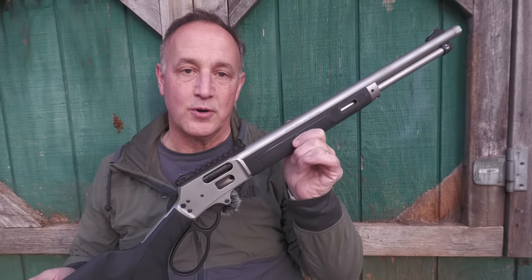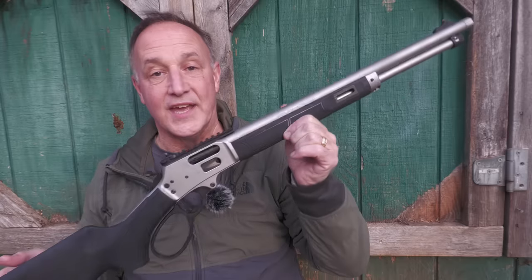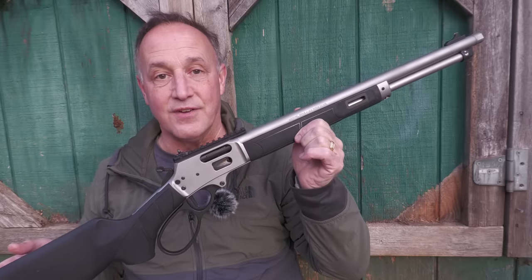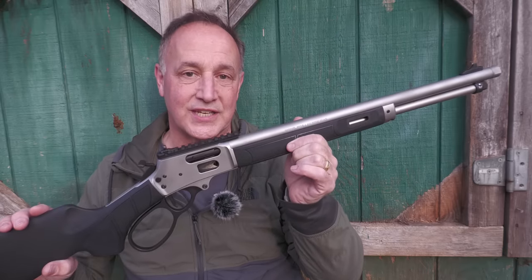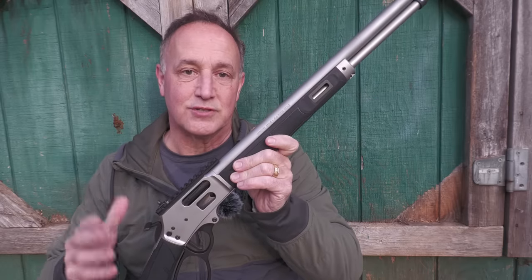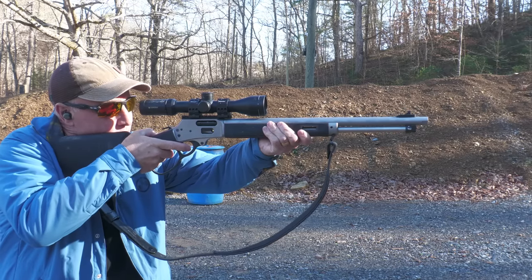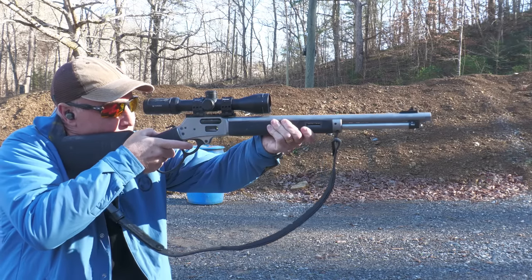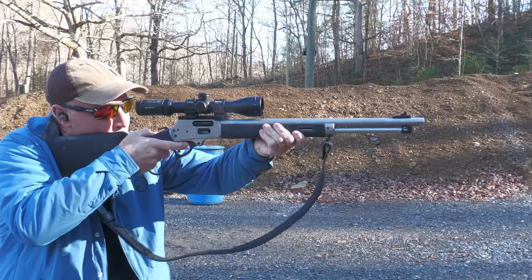Smith & Wesson has taken a whole new approach. This is definitely a very modern lever-action rifle with the 1854 — a very modern hunting rifle. Great for all-weather use with the stainless steel, and there are a lot of accessories that really update this to the 21st century. Smith & Wesson invited me to their new factory up in Maryville, Tennessee, and I got a chance to try out the Model 1854 while I was at the range.